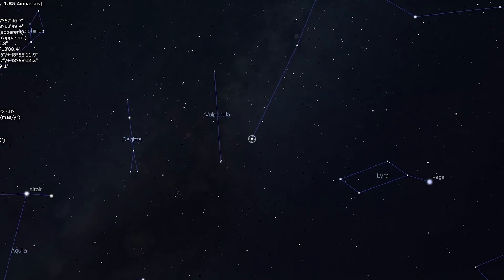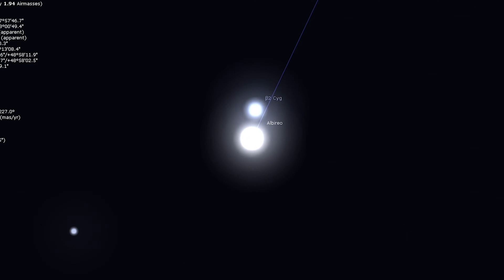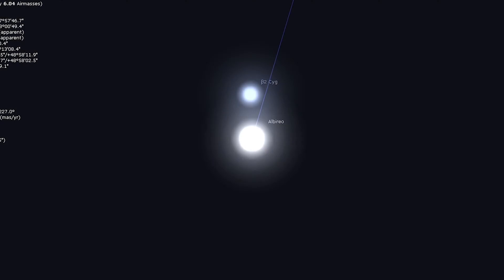Arguably the most popular double star in the entire night sky, Albireo marks the head of Cygnus the Swan. Almost any scope at a low magnification will show a brilliant gold primary star with a fainter sapphire blue companion. This double star is not to be missed. Whether you have a large scope or a small scope, this is a treat to view through an eyepiece — especially for those who have never seen a double star through an eyepiece, or those who have never looked through a telescope at all. It is a great first telescope experience.